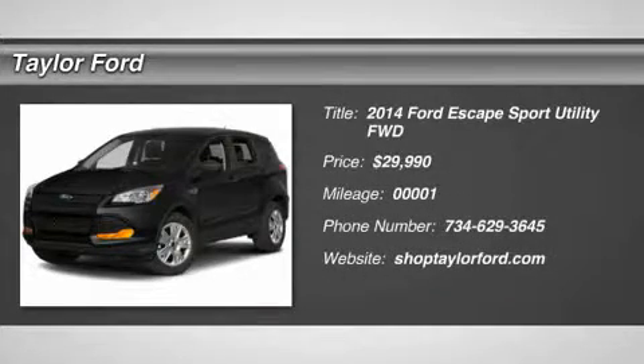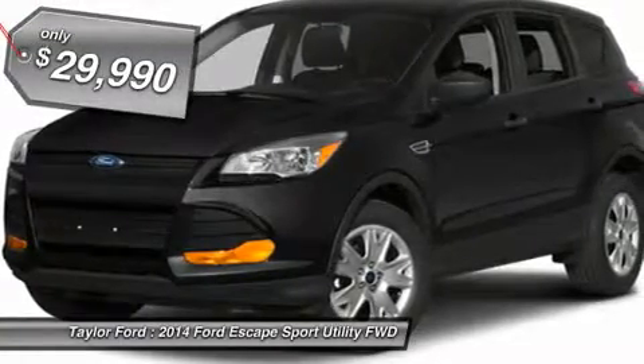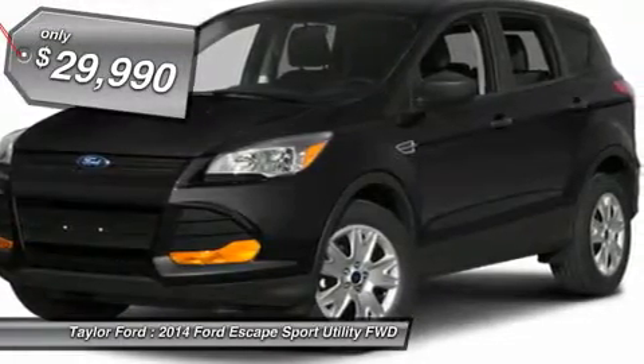The 2014 Ford Escape. Gas engines flex, tow, sip and go with Ford Escape, and it's priced below $30,000.